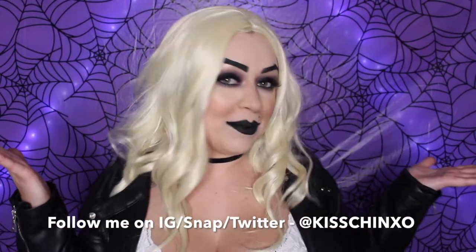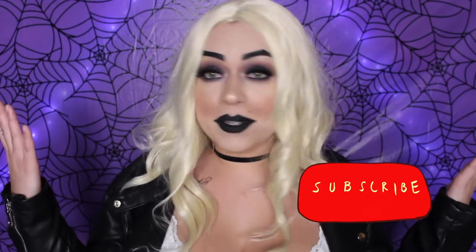Hey guys, what's up? I'm Kisjin and welcome to my channel. Today I'm channeling Tiffany vibes — Tiffany from the Chucky series. I think she's one badass bitch and I'm really excited to be her. Subscribe to my channel and if you want to watch me transform into all this, then keep on watching.